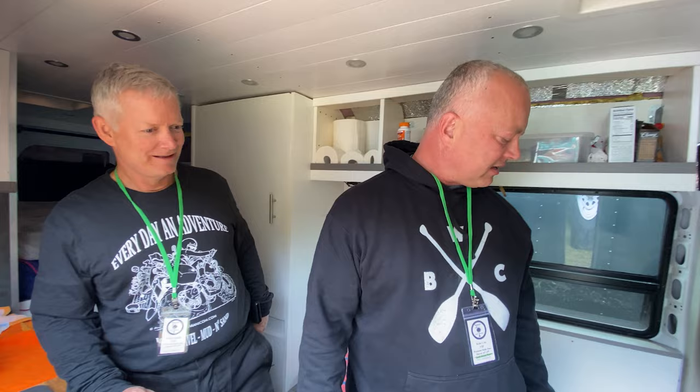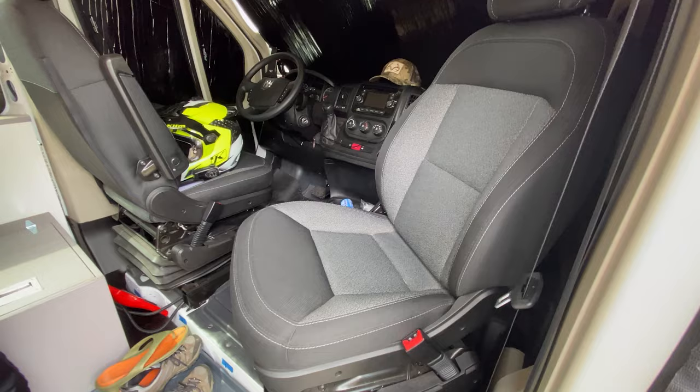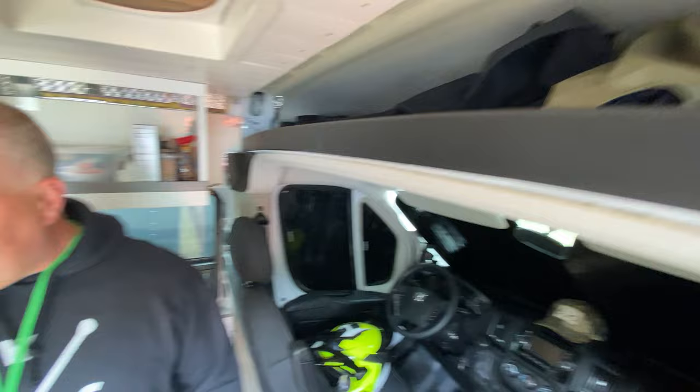Got some more storage back here. These seats open up for storage, and the table swings out. It could be mounted here to be used with this chair that spins around. It's still a little bit of a work in progress, but we've already taken it out west and done some national park exploring in it.